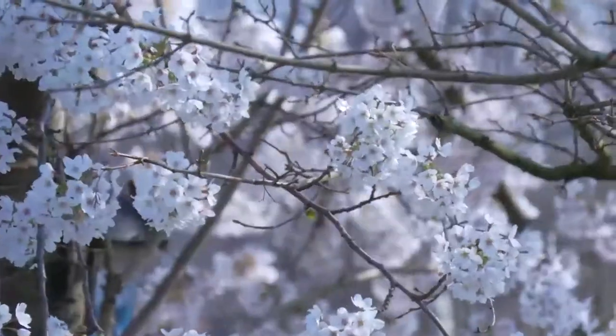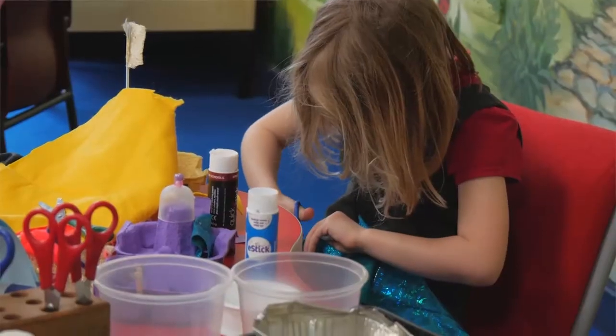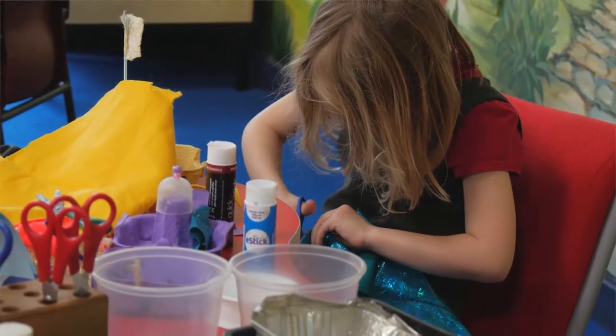I'm Rebecca Westall and I'm head teacher at Mousehold Infant and Nursery School. I've been here since January 2016 and I'm very proud of the school for lots of different reasons. One of the reasons is our eco work — keeping the school and environment eco-friendly is really, really important to us as a school community. Eco is about looking after our school environment, our local environment, and the wider environment — the whole world.